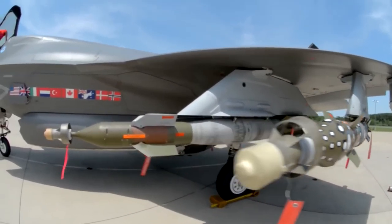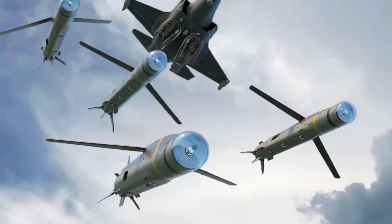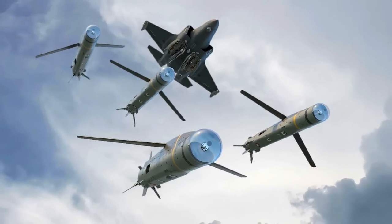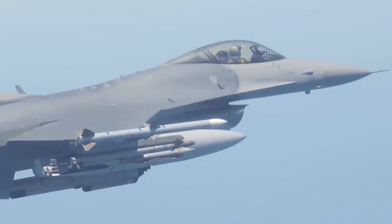The shaped charge warhead has blast and fragmentation effects that make it destructive against infantry armor including MBTs, unhardened structures and buildings, patrol craft-sized boats, and other soft targets. Another advantage of the Stormbreaker is its networking capabilities, as it can be launched through one platform and controlled by another.